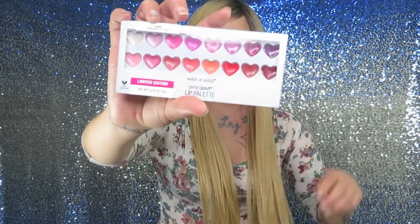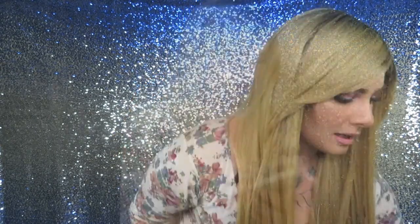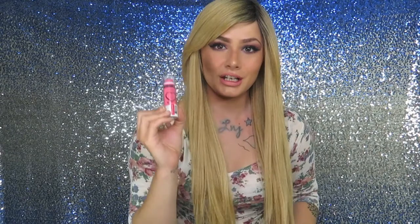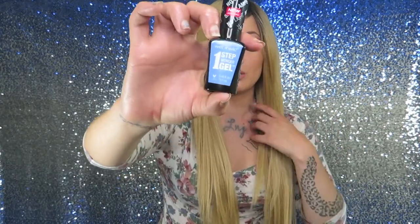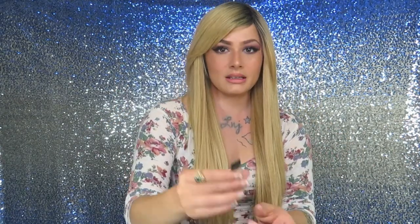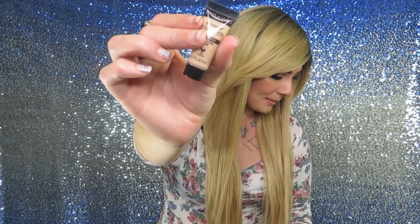I'm also giving away the lip palette, two of the eyeshadow trios that are my favorite, the Kiss Me If You Can Cheek and Lip Tint, my favorite color of the Wonder Gel from Wet n Wild, and a little sample of the Photofocus Foundation — so if you like it, you can go buy it. Those are the ten products I'm giving away this month.